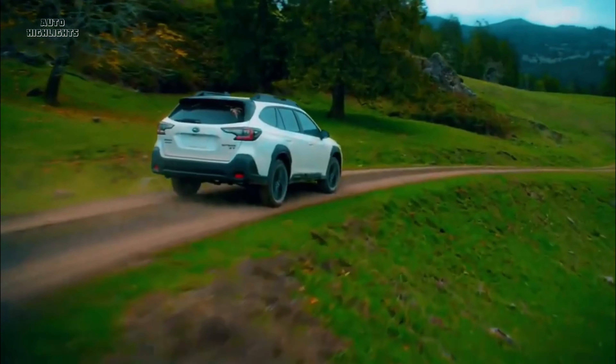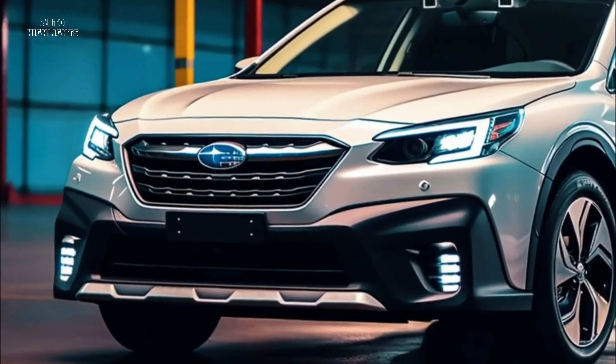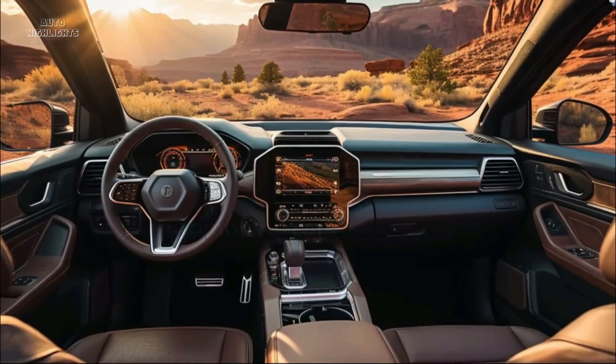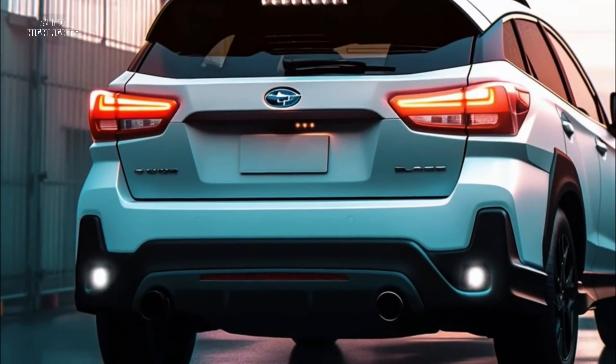The Subaru Outback has been a reliable and popular choice for adventure seekers and families alike. However, as we look ahead to the 2025 model year, there are a few changes we'd love to see. While these updates are purely speculative, they stem from our experience with previous Outback models.